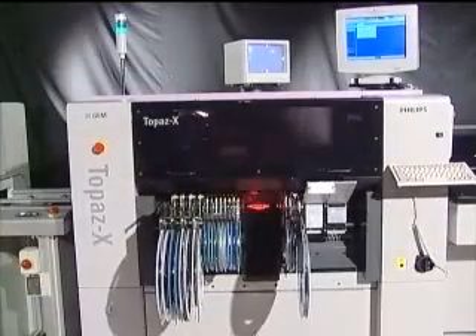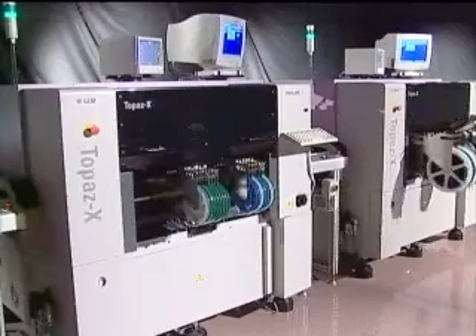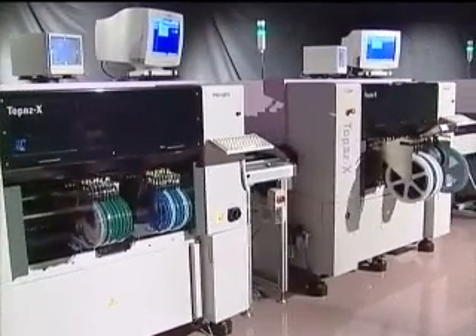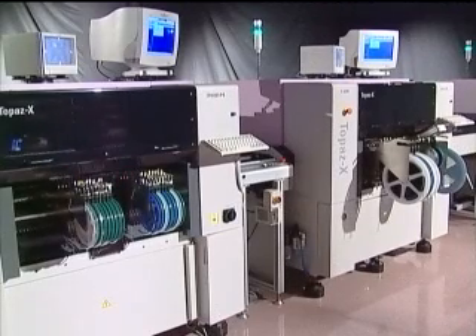The Topaz X is also the fastest SIM mounter on the market today. With a single Topaz X, four capacitors plus four DRAMs or TSOPs can be picked simultaneously. With two machines, one Topaz X can pick eight capacitors while the other picks eight DRAMs or CSPs — all simultaneously.